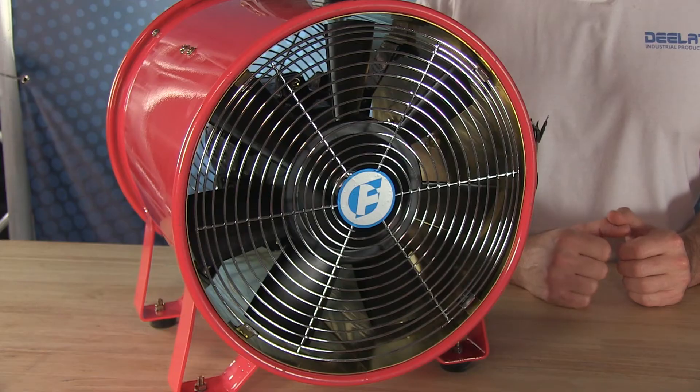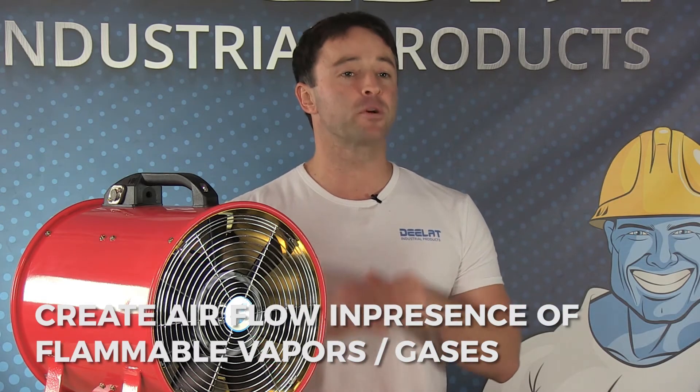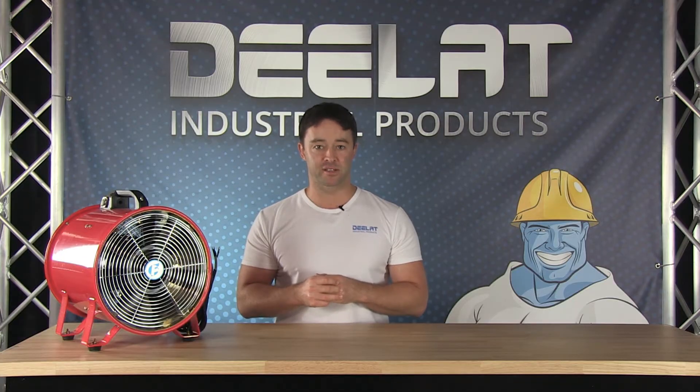Explosion proof ventilators are specifically designed to create air flow in environments where there is risk of explosion due to the presence of flammable vapors or gases. This can include gas stations, mine shafts, sewers, and areas where hazardous gases are present.